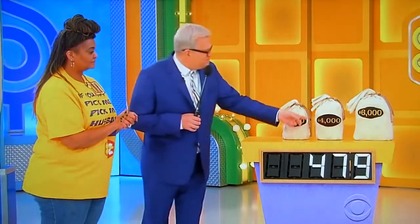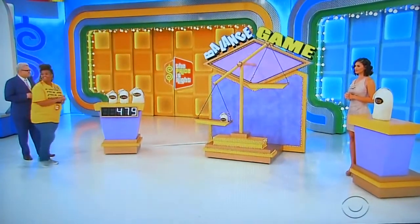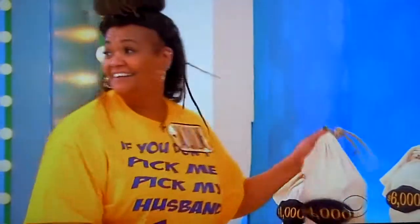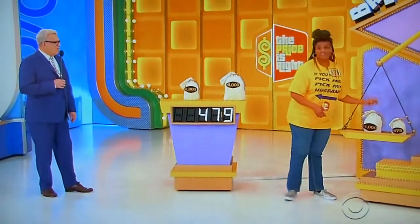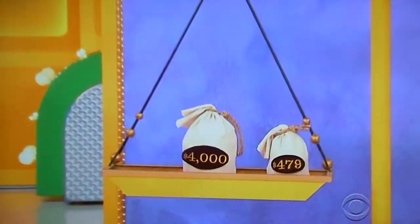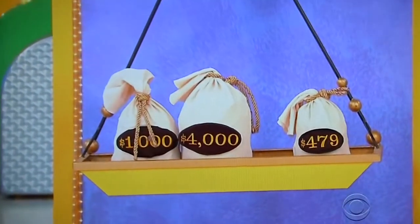We've got $1,000, $4,000, and $6,000. Take two of these bags and put them right over there, Jacqueline. Good luck to you. She's going $4,000. One more bag. And $1,000. She says it's $5,000. Good luck. $5,475.